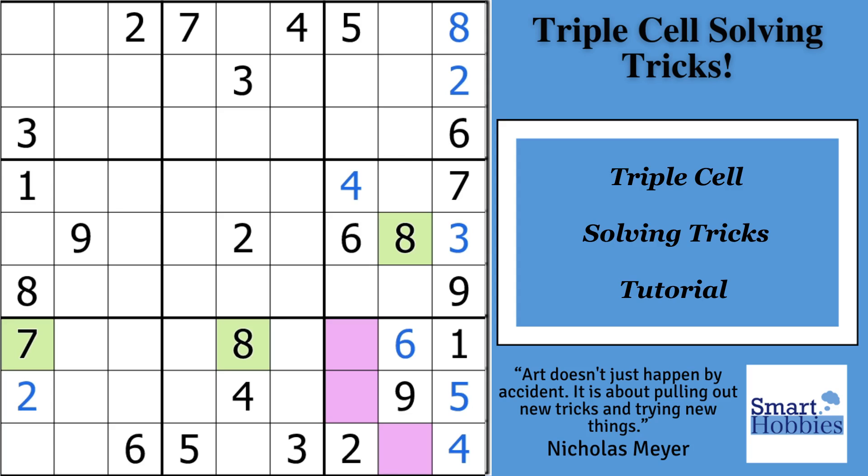Puzzle and video links are in the description below. And with that, it's solving time.